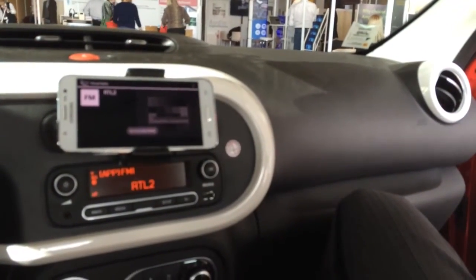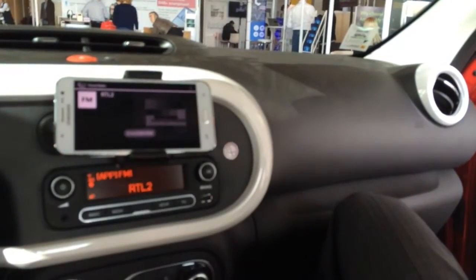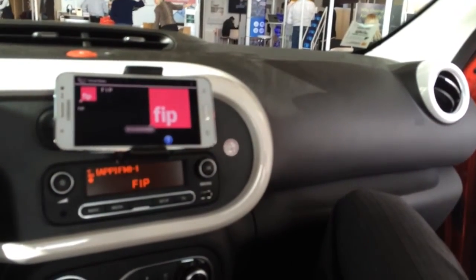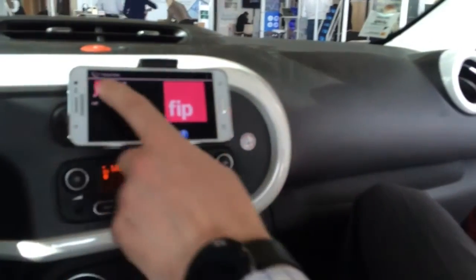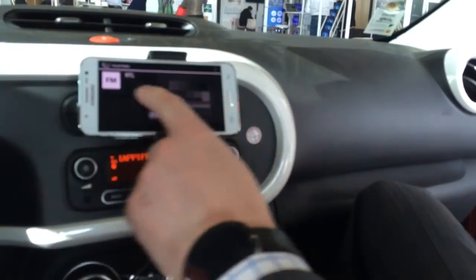So that station does have it, but if I go to RTL2, nothing there. It's really quite striking. And it changes the channel on the radio. So actually, I'm doing all the navigation of the radio through the smartphone.